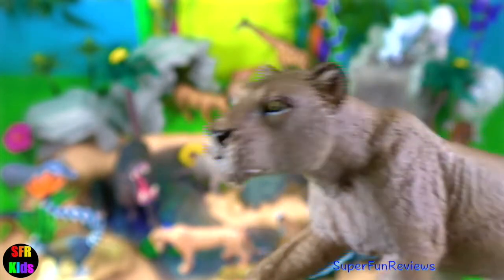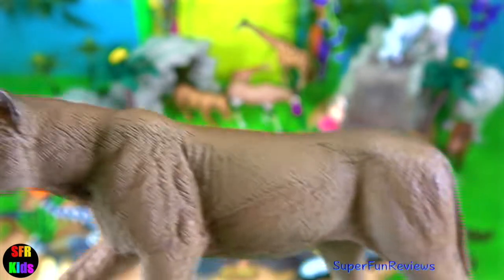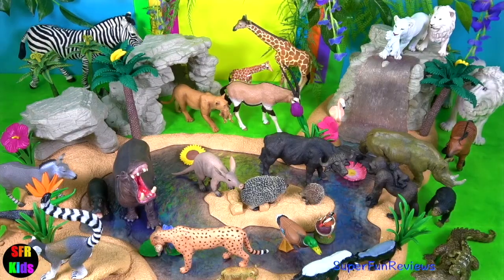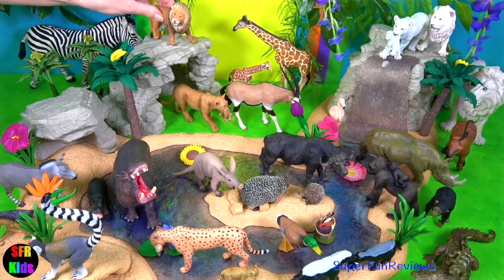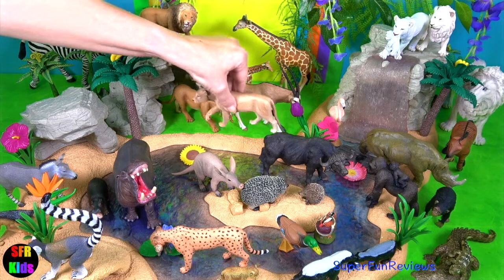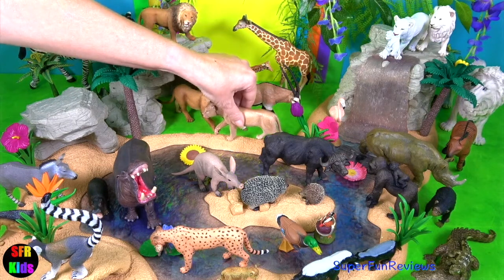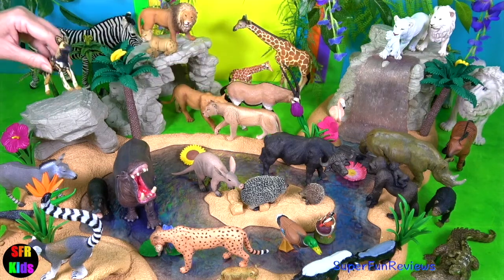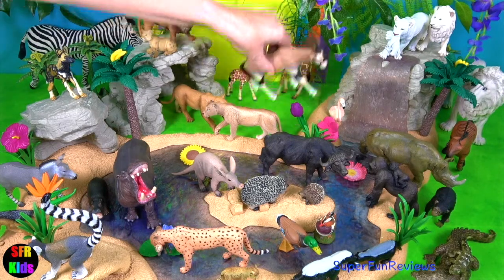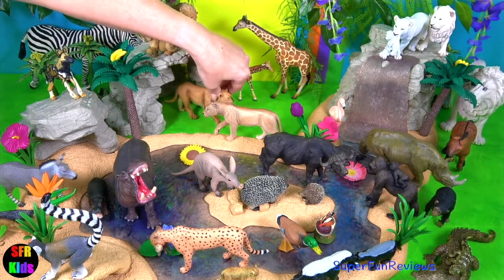Most lions found in the wild live in the southern and eastern parts of Africa. When a lion smells something interesting, it will wrinkle up its nose, retract its lips and clench its teeth, pulling a somewhat pained expression. This is known as the flehmen response. Other animals do this too, including cat species and ungulates such as horses.